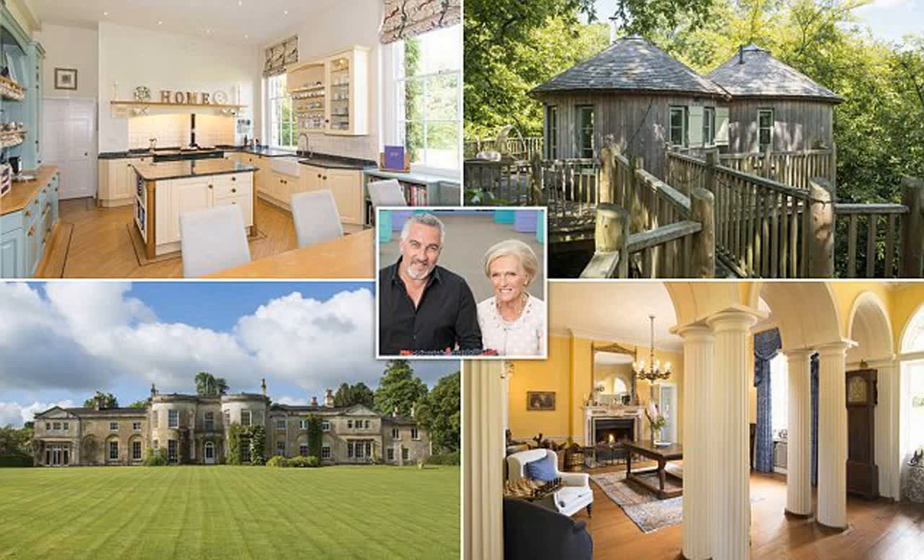If you are a fan of the popular TV show The Great British Bake Off, there is a good chance you will recognize this glorious nine-bed Georgian manor. The resplendent lawn of the Grade II listed Harptree Court, in Somerset, was where series 3 and 4 of the hit bakery show was filmed. It is not the only TV appearance for the grand house, which comes with 51 acres of land.